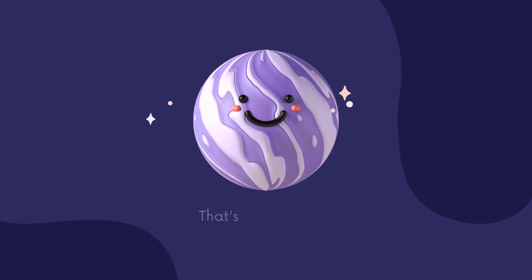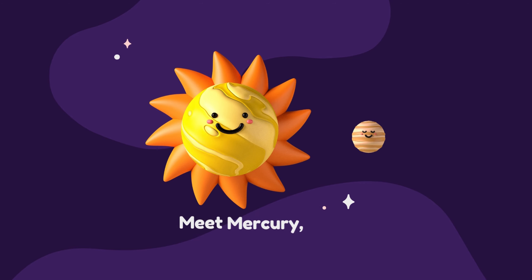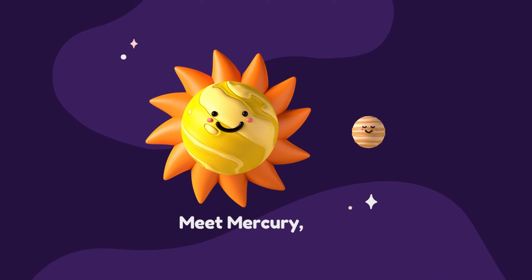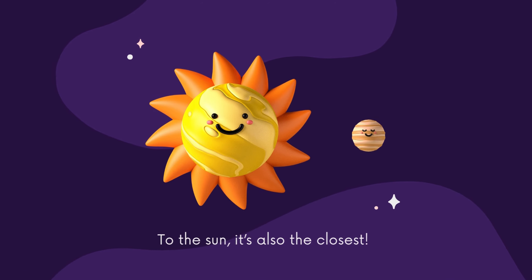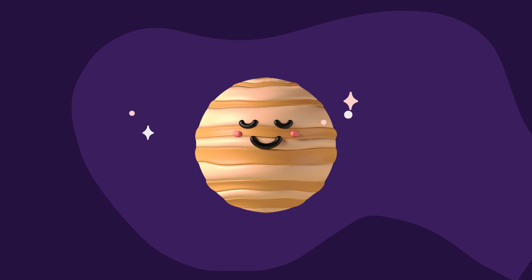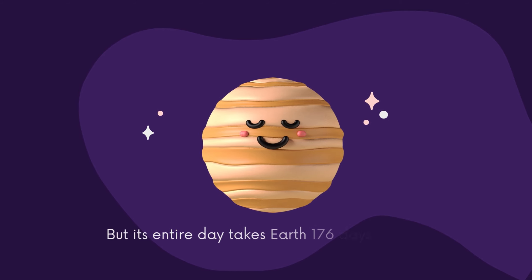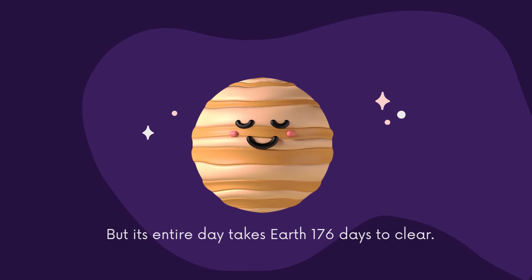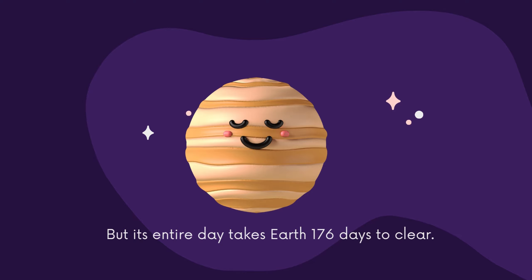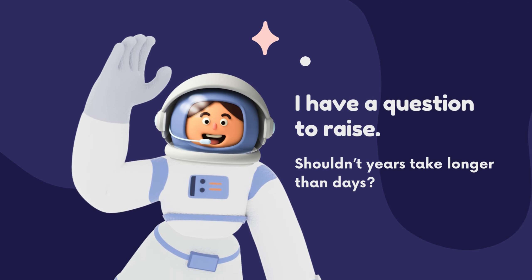That's quite a story. Let's first visit the solar system, shall we? Meet Mercury — closest to the sun, it's also the smallest planet. It takes 88 Earth days to have a year, but its entire day takes 176 Earth days. I have a question to raise — should not years take longer than days?